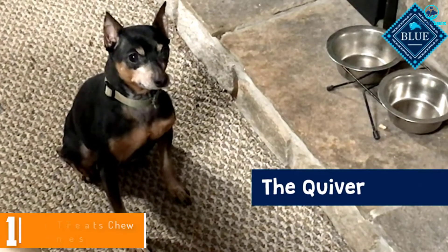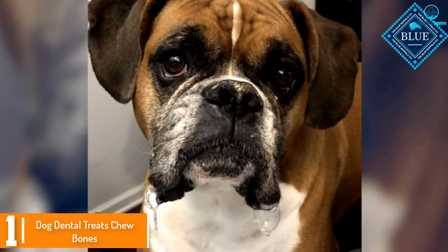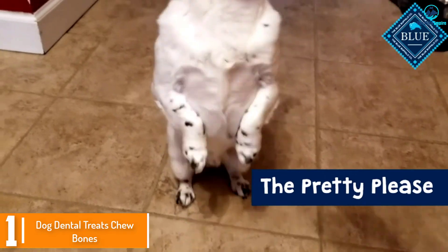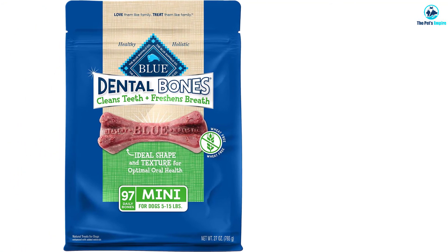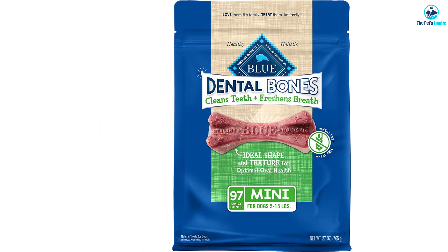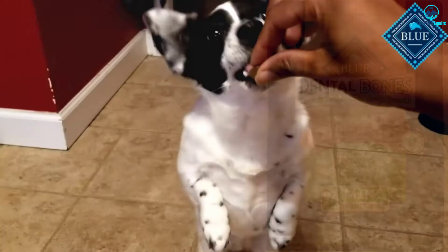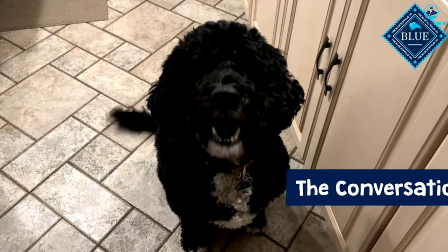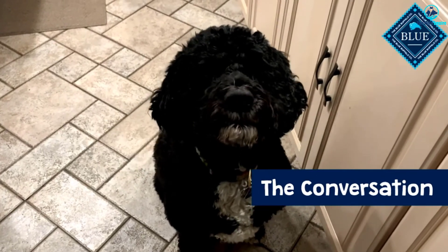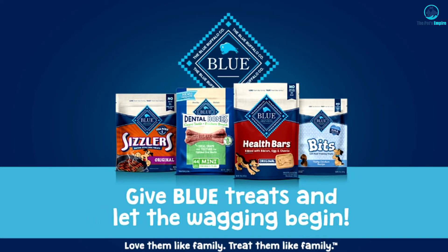And finally at number 1, we have the Dog Dental Treats Chew Bones. Blue Buffalo Dog Dental Treats come in various sizes — small, large, mini, and regular — and they also have standard and miniature bones for puppies. The mini bones are for breeds between 5 and 15 pounds, so very tiny, while the large bones are suitable for any sized dog. The ingredients in these bones support the immune system, dog's joint health, and bone health, and contain no by-product of chicken or poultry meals.